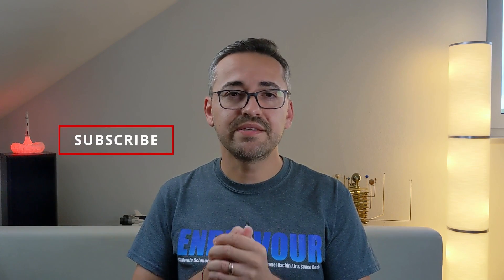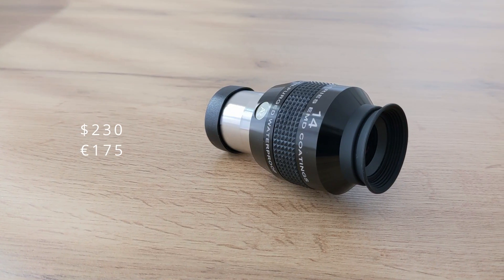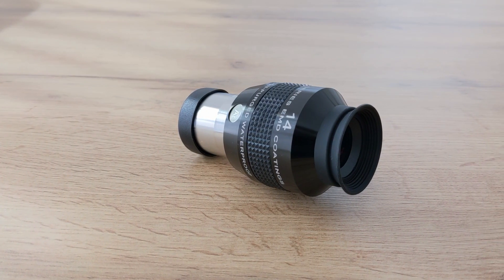This 14mm 82-degree eyepiece from Explore Scientific is a really great piece of equipment — one that can hold its own against premium eyepieces like Teleview, both in terms of image and build quality. Don't get me wrong, it's not as refined as a Teleview Nagler, for example, but it's not very far off either. At $230 MSRP in the US and €175 in Germany, it costs less than half the price of a Nagler, making this eyepiece a fantastically good choice. I can wholeheartedly recommend it to anyone looking for an upgrade — you won't be disappointed.